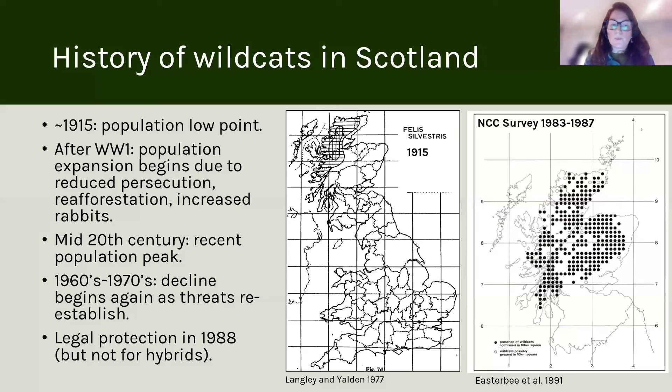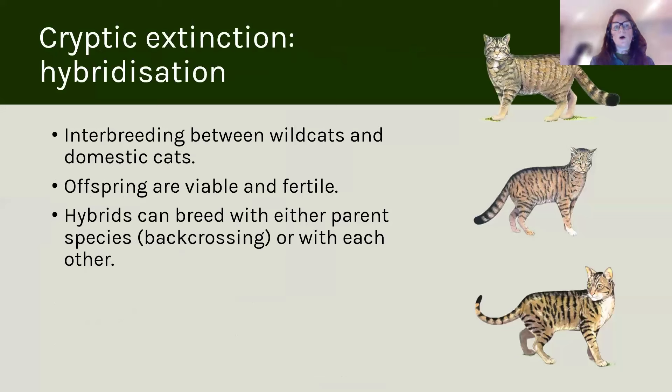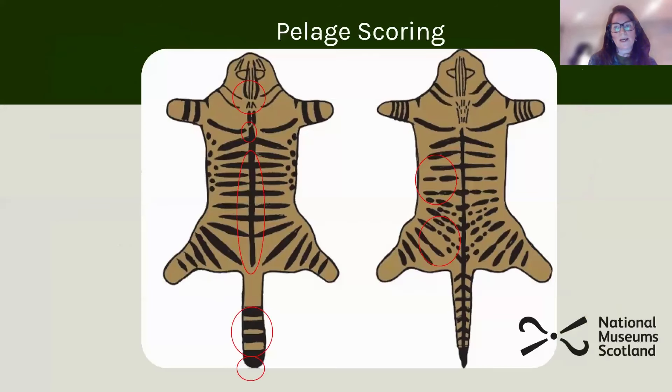It's important to note that hybrids aren't protected. Wild cats hybridise with domestic cat. The domestic cat is a species that comes from the Near East — it's about a million years separated in evolutionary history and it's domesticated. But the two species interbreed, and the offspring are viable. Hybrids can therefore breed with either parent species — either with domestic cat or wild cat.